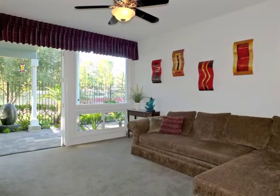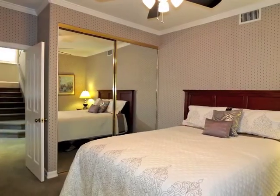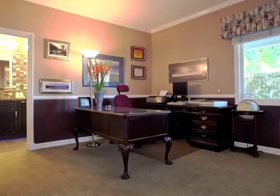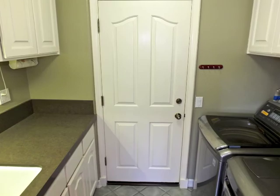At the ground level is the Terrace View Den Retreat, plus two distinctive bedrooms sharing a central bathroom. Also downstairs is the laundry and finished garage.